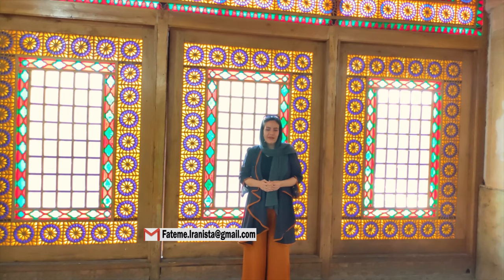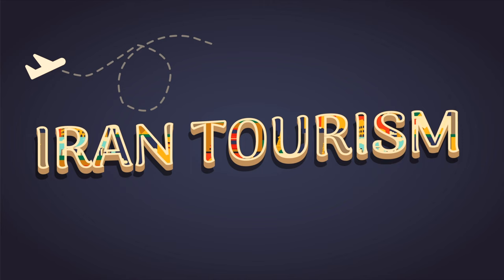Today we are going to visit Karim Khan's Citadel in Shiraz. If you are interested in traveling to Iran and need any rate or package, send me an email.